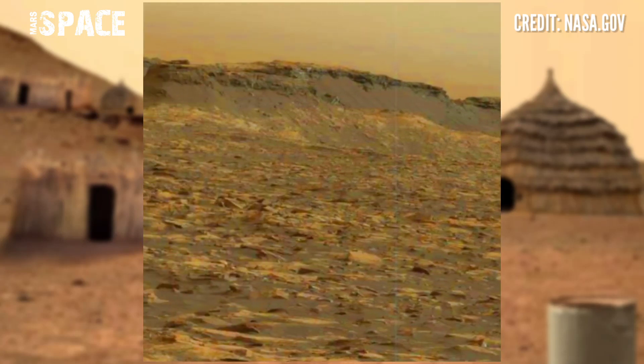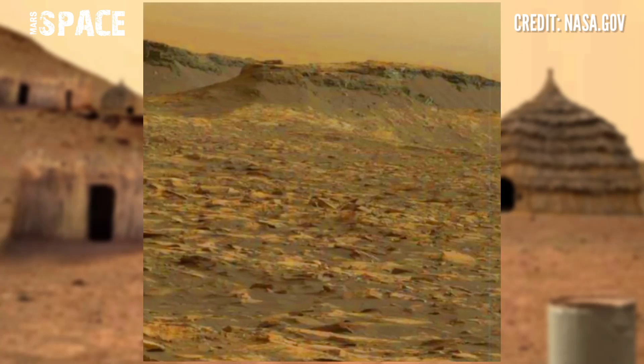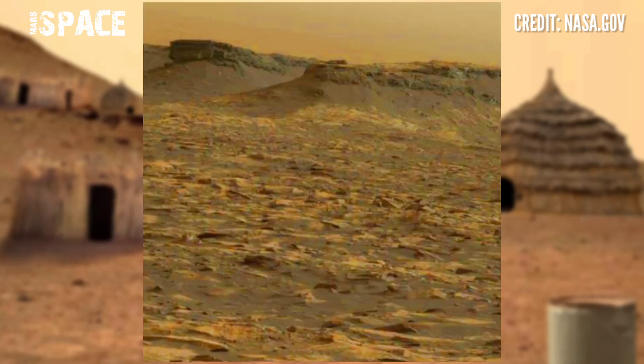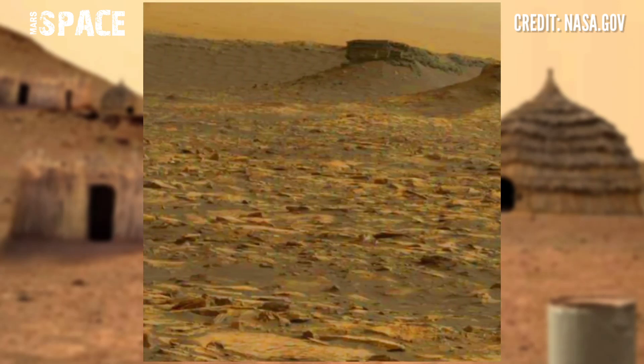Here you can see this area looks like an ancient village of machines, because over the years it's just ruins filled with rocks.